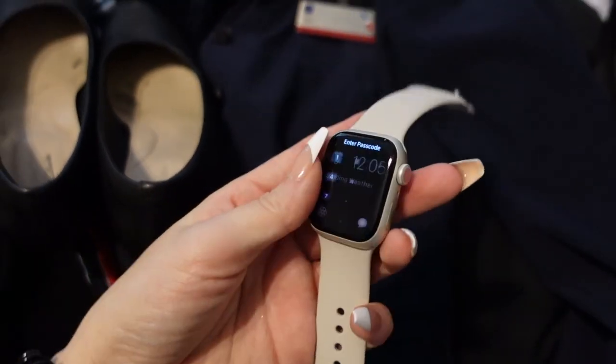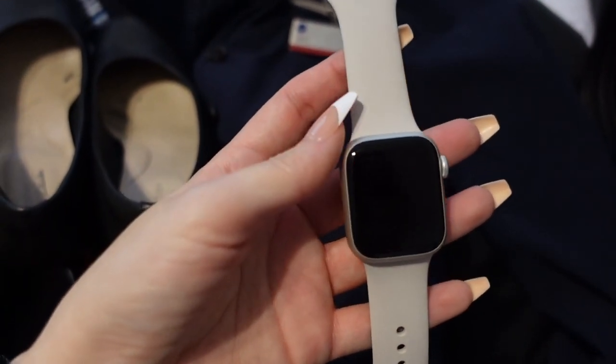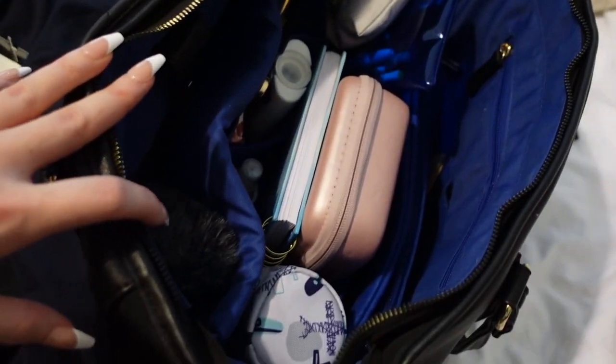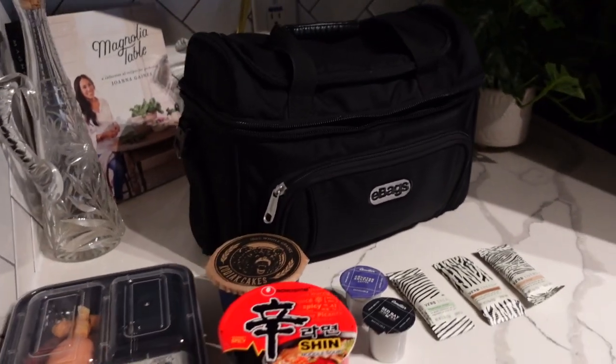I got my new Apple Watch for Christmas — this is the Starlight color. I love this one; my last Apple Watch was black and I loved the black, but I'm really digging this one. I've got all of my stuff basically ready to go, and last but not least I have to get my lunch pail all packed.